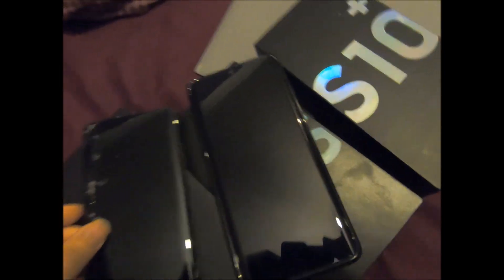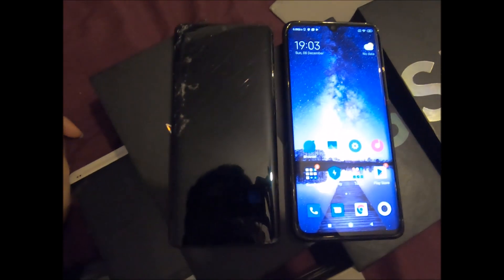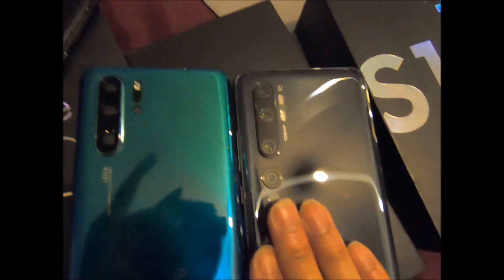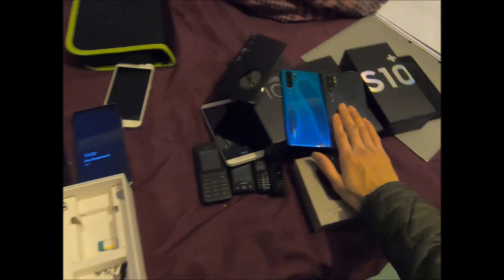Let's put the P30 Pro beside the Xiaomi Mi Note 10 — you can see the bezels. If only I could turn the other one on so you could see how similar they look. Let's take a look at the back of it — see how similar they look.